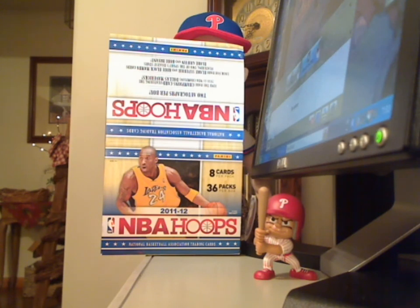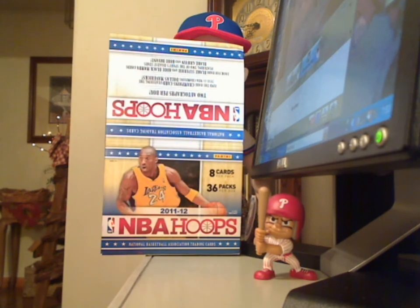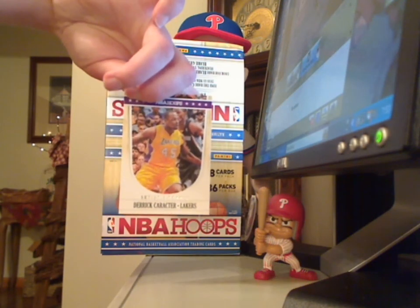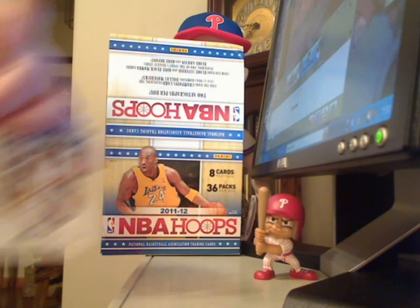Got a Chase Budinger Glossy Parallel, a Derek Character Artist Proof, and a Darren Calizan Artist Proof.